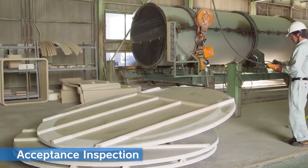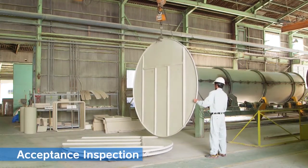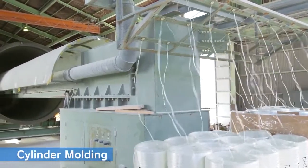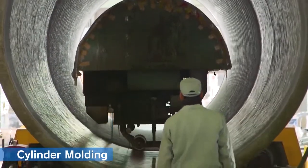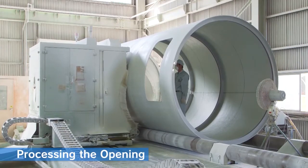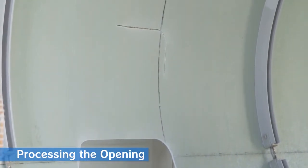Manufacturing of cylinder products. Acceptance inspection: before being accepted, every part is strictly inspected as it is brought in. For FRP products such as partitions, weight and thickness are also measured. Cylinder molding: the exterior of the large-scale treatment tank is manufactured using a special FRP molding machine. The automated molding machine finishes up the tank at the same quality. Processing the opening: opening parts for manholes on the cylinder exterior are cut out with accuracy and speed using a special processing machine that is programmed according to the drawing.